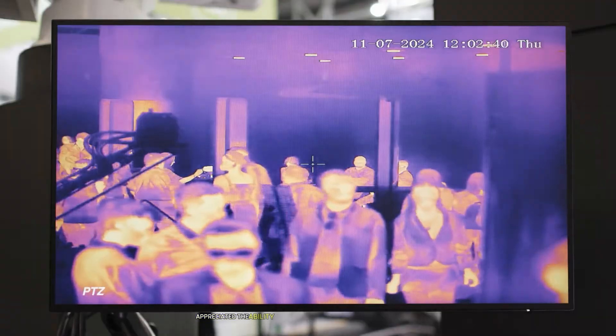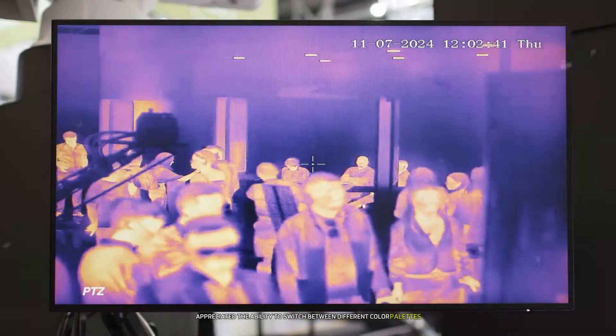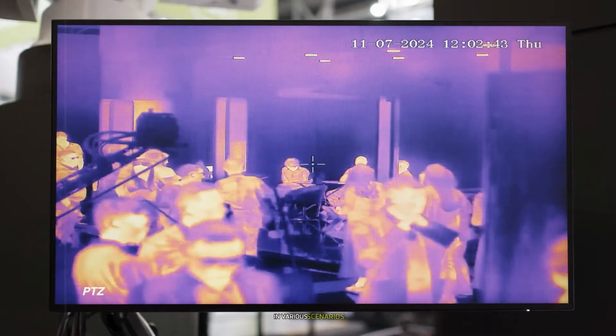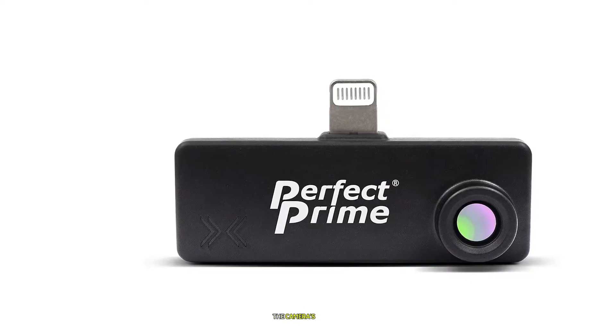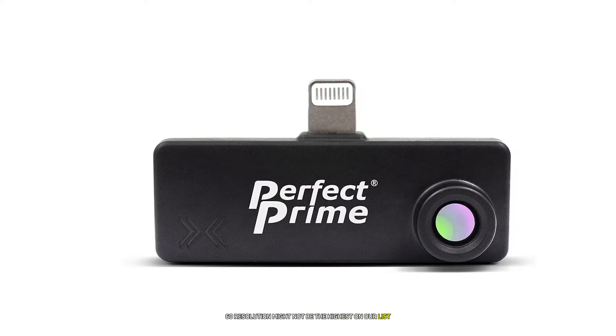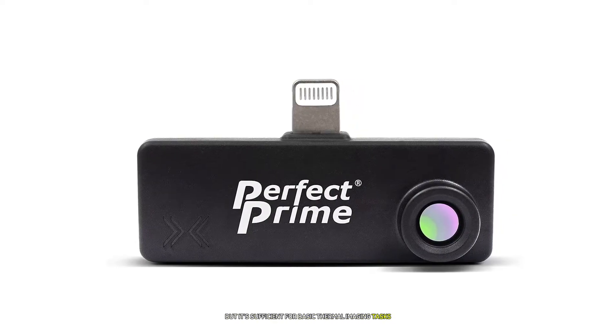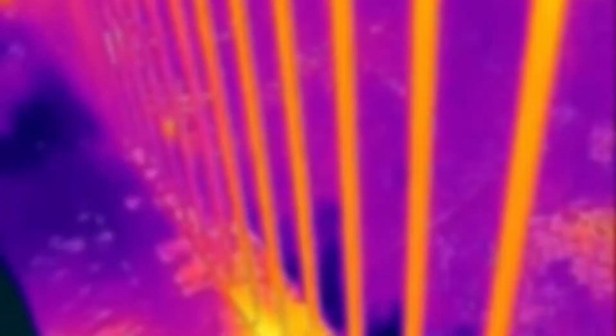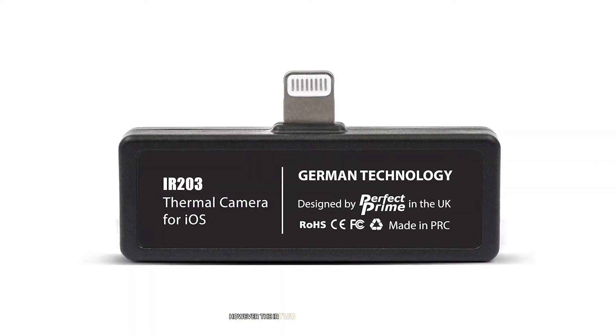One of the standout features of the IR203 is its 3.2-inch color display. The screen is clear and easy to read even in bright sunlight. I particularly appreciated the ability to switch between different color palettes, which helped me interpret thermal images more effectively in various scenarios. The camera's 220 by 160 resolution might not be the highest on our list, but it's sufficient for basic thermal imaging tasks. During my tests, I could easily identify hot and cold spots in walls and detect air leaks around windows and doors.